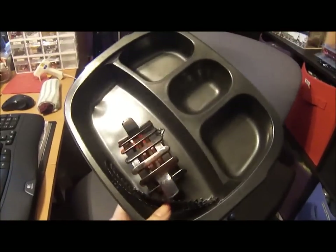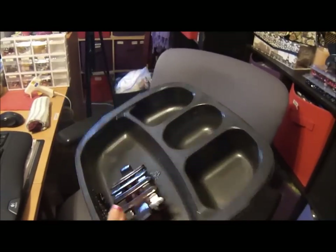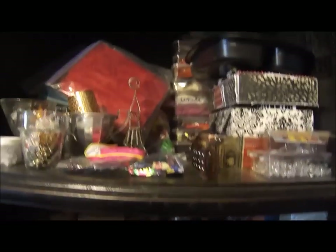These are all empty, I'm going to have to fill them up. And this is just a frozen food container — I like to use them to sort beads.